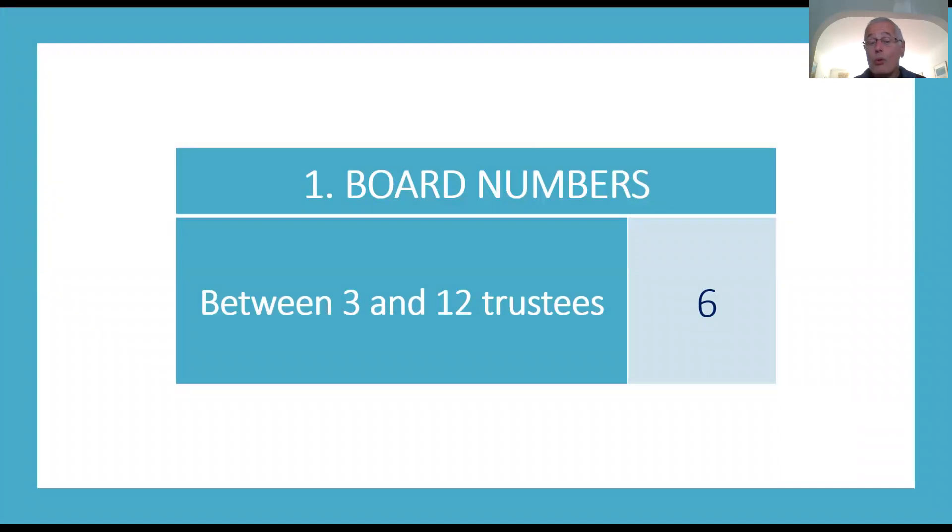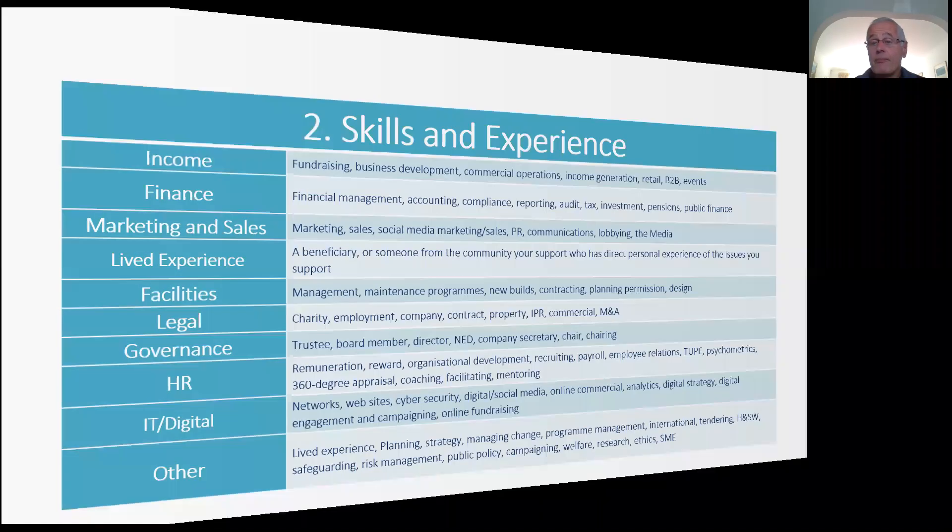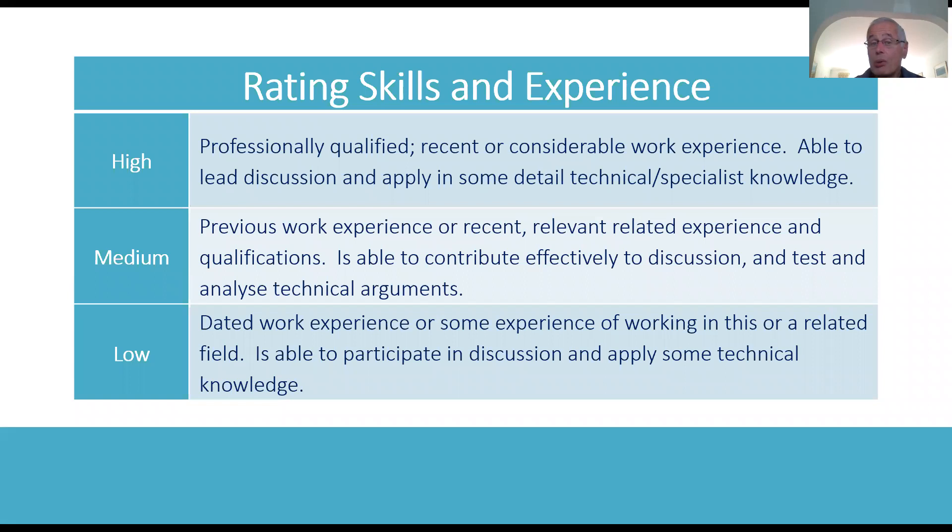An effective board will normally have between 3 and 12 trustees. In this example, I've inserted six. You need the skills and experience to get the job done, and there's a huge range you can choose from. These are some examples from the toolkit. You need to identify the ones important to you, and then assess the extent to which you have these as high, medium or low.